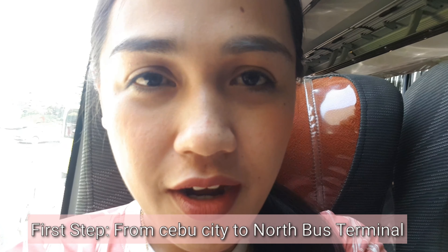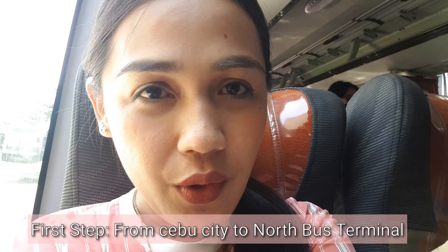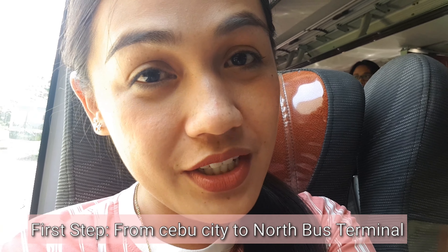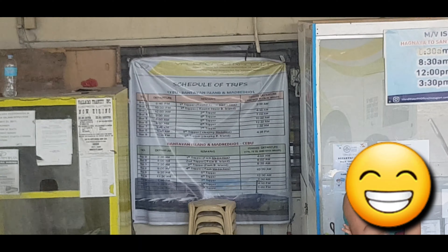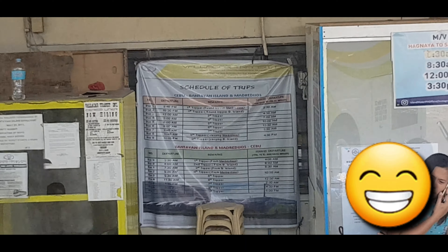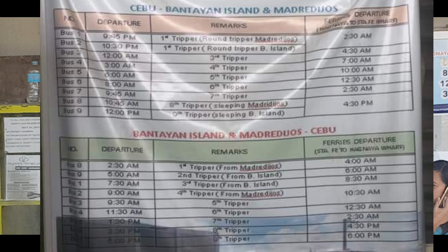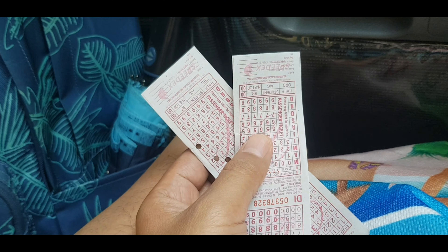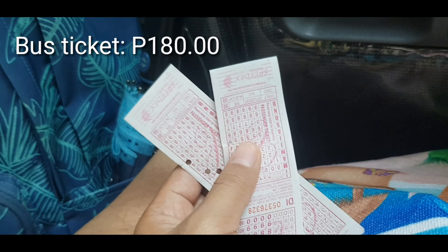So our first stop, guys — from Cebu City you just have to ride a taxi or a cab going here to the north bus terminal. You want to know the schedule of the bus and where it's going? To Bantay and Santa Fe, that's the tarpaulin there — I'll give you a screenshot as well for a clearer picture. The fare from the north terminal going to Hagnaya is 180 pesos.